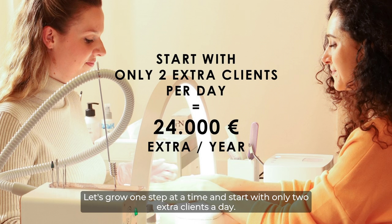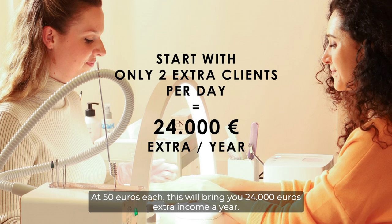Let's grow one step at a time and start with only two extra clients a day. At €50 each, this will bring you €24,000 extra income a year.